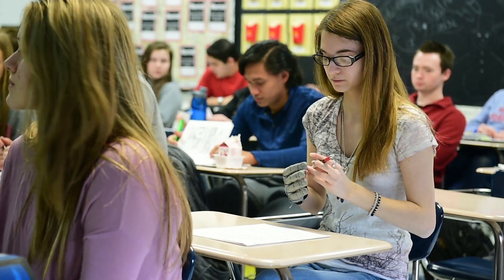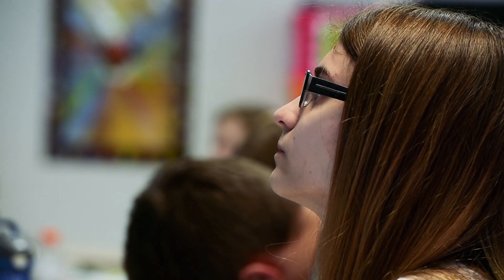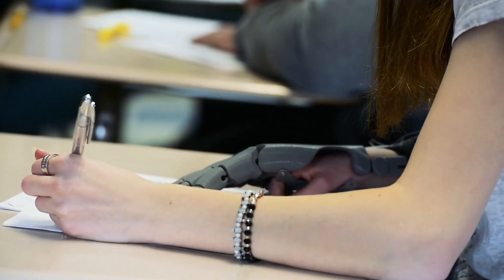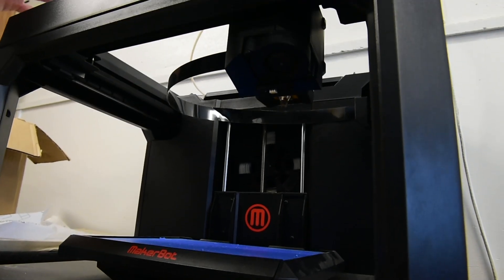I was doing something called a health headline in health class and I had decided to do it on prosthetics. I thought this was the perfect opportunity to ask if there was a 3D printer I could use, and that's how it all happened. The rest kind of took off from there — the challenge started and we just ran with it.